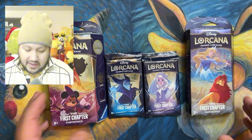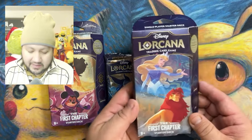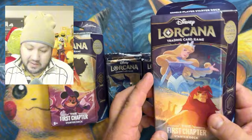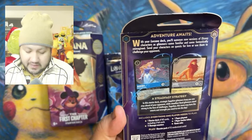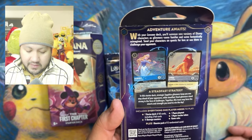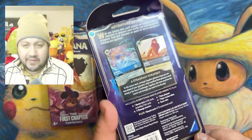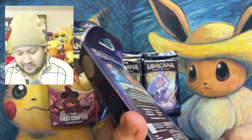Let's go ahead and dig into this. We're going to dig into the starter decks — we'll start with Cinderella and Mufasa, or Lion King, or Simba. This is going to bring one starter deck, 60 cards including two foil cards, 11 damage counters, one paper play map, one paper token, and game rules — very similar to a bunch of other TCGs.